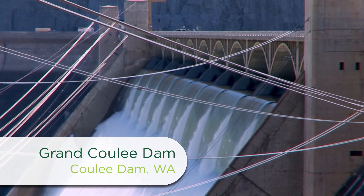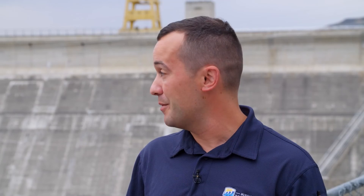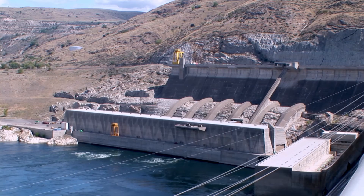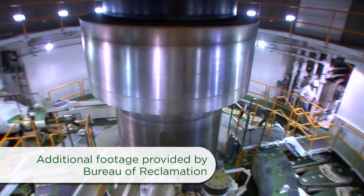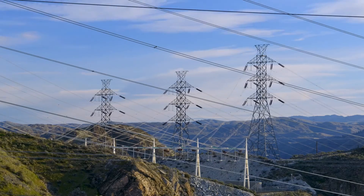Grand Coulee Dam is probably one of the coolest features in Washington — I mean, this thing is massive. At one time, it was the largest structure in the world. It's 12 million cubic yards of concrete and produces over 6,000 megawatts of energy. The Nat Washington plant has six jumbo-sized generators in it, and with only two of those, it's enough to power a city the size of Seattle, Washington, per day.